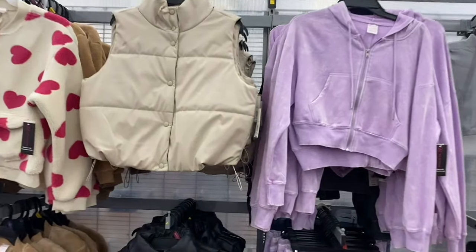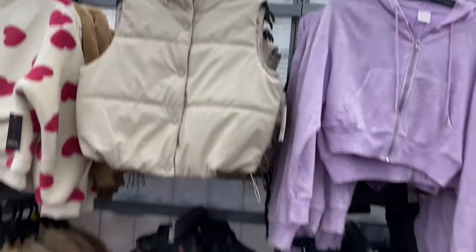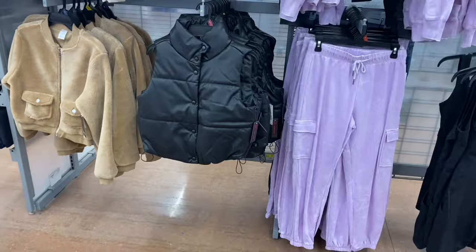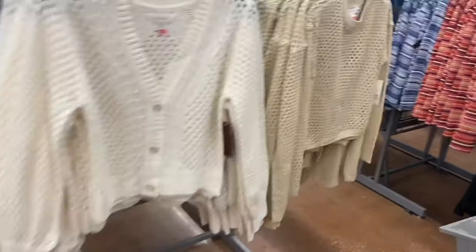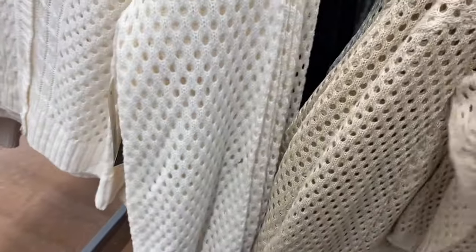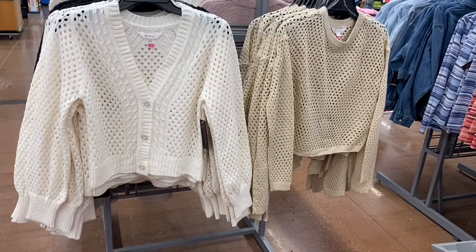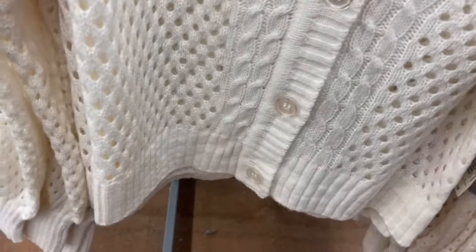This store now has the Pepper Vest in stock — the other store had it in black and then beige. They have a really cool Open Stitch Pullover for $12.98 — I definitely need to get this one. And there's an Open Stitch Cardigan also for $14.88 by No Boundaries, with buttons but no pockets, extra small to 3XL. They have so much cool stuff lately!